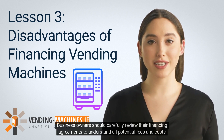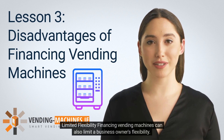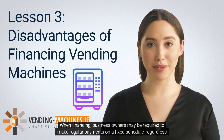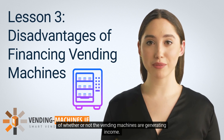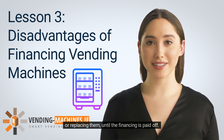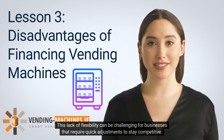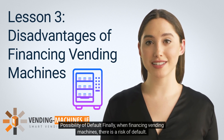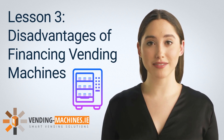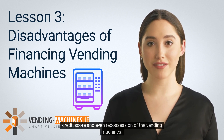Financing vending machines can also limit a business owner's flexibility. When financing, business owners may be required to make regular payments on a fixed schedule regardless of whether the vending machines are generating income. Additionally, they may not be able to make changes to the machines, such as upgrading or replacing them, until the financing is paid off. This lack of flexibility can be challenging for businesses that require quick adjustments to stay competitive. Finally, there is a risk of default, which occurs when a business owner is unable to make payments, potentially resulting in damage to their credit score and repossession of the vending machines.